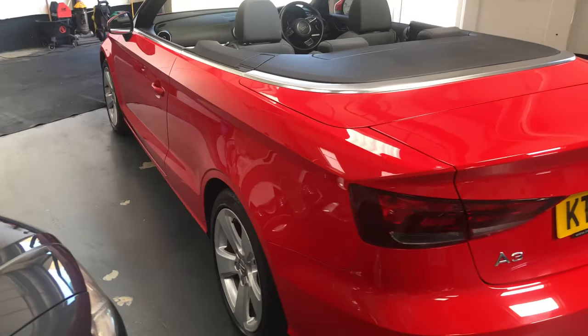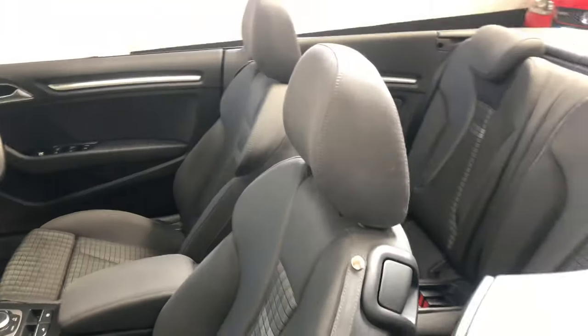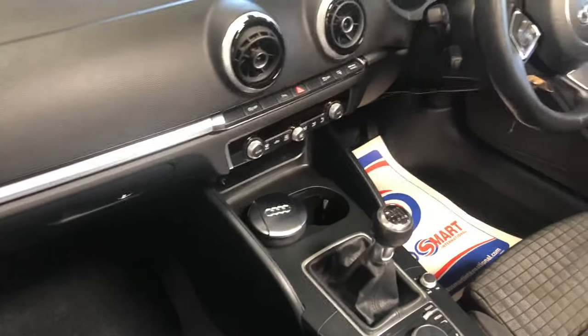Really nice clean car, really bright red. It's the sport model, we've got the sport seats, it's a soft top convertible. A good spec.